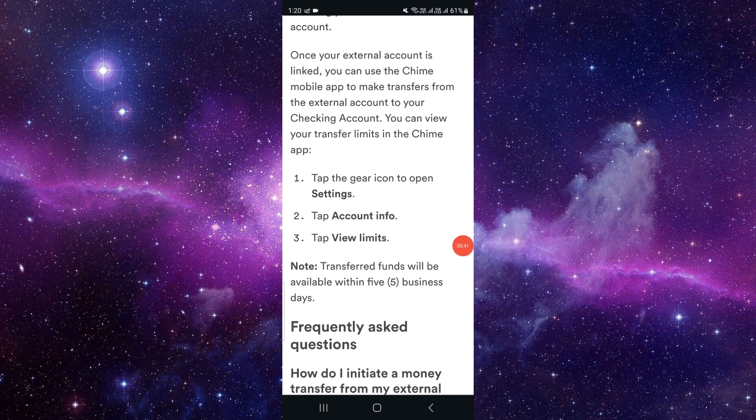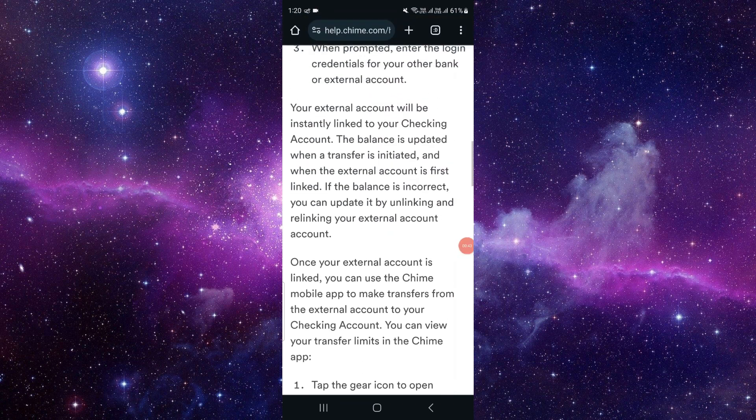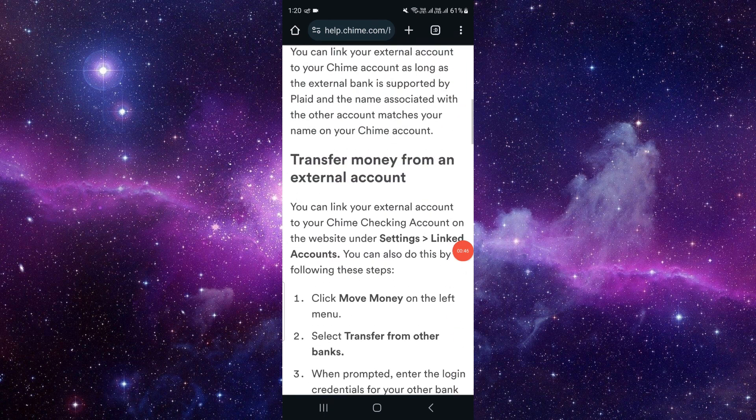Tap to view the limit, and from there you can transfer the money to your Chime account.